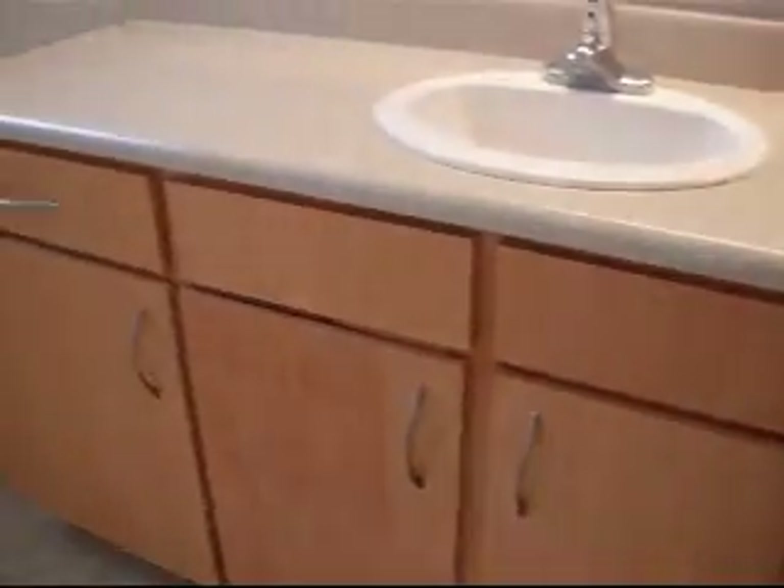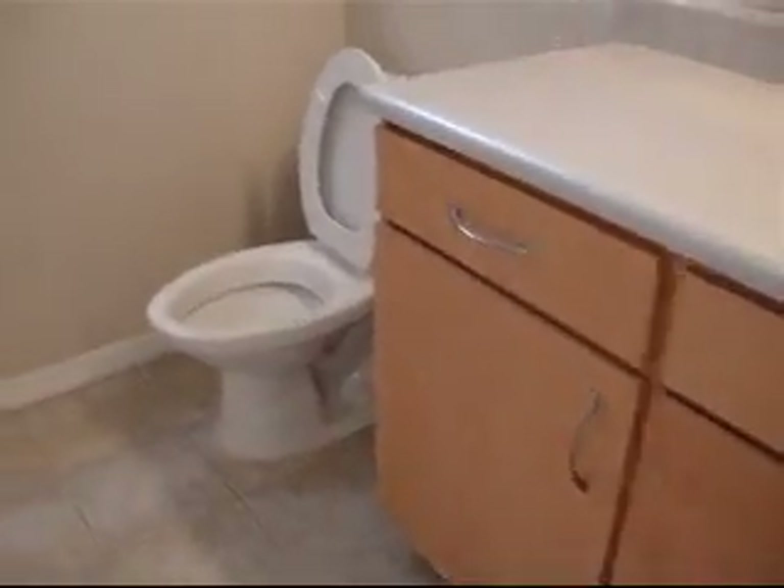Here's the bathroom. It has nice cabinetry, a garden tub, and a shower over the tub. Here is the master closet — walk-in closet.